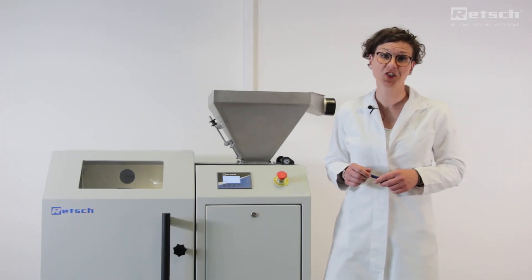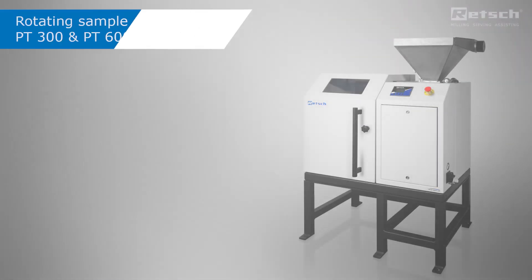In this video, we will show you how easy and convenient working with the large sample dividers is.